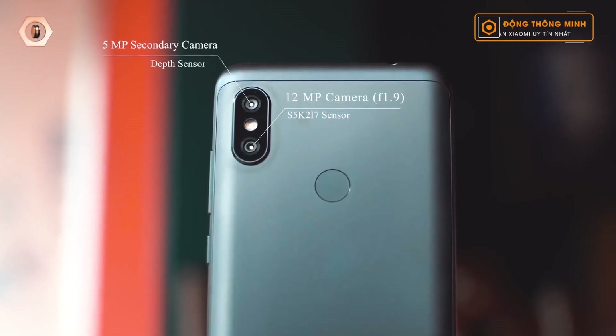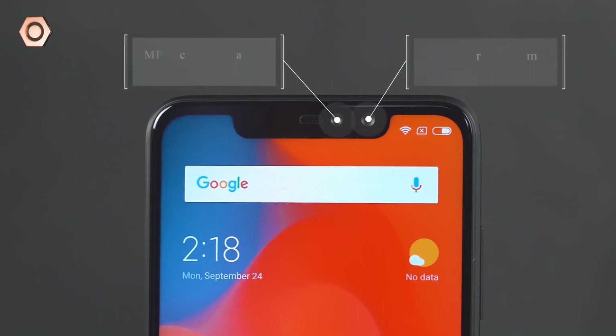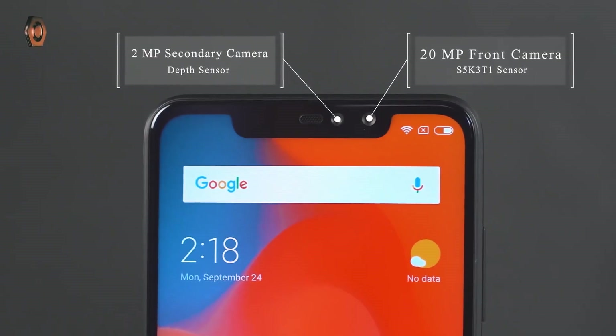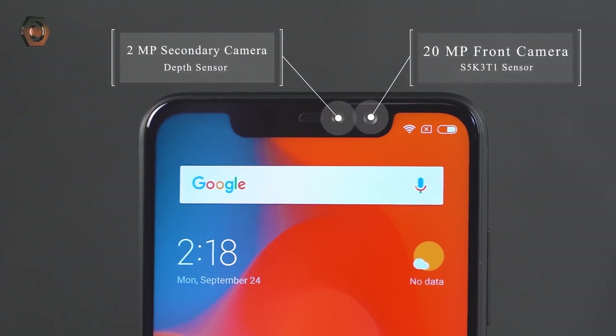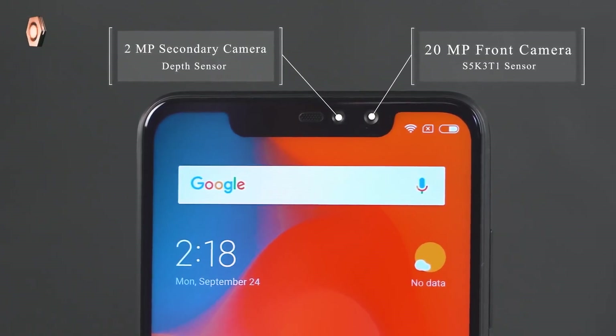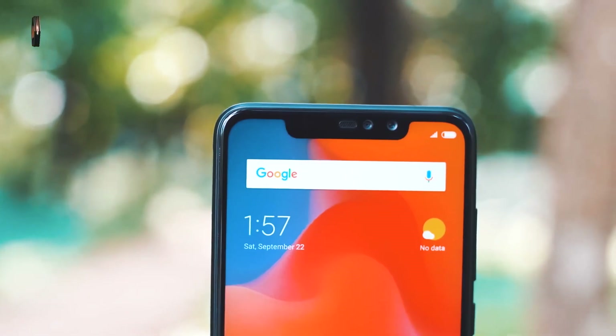This phone has a Snapdragon 636 with octa-core CPU. On the rear side you will find dual cameras with 12MP and 5MP depth sensor. On the front side you will find dual cameras with 20MP and 2MP depth sensor. For video recording, you can record 1080p videos at 30fps.